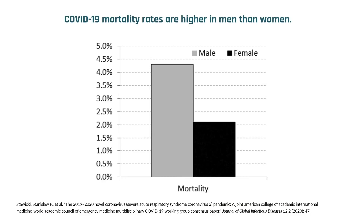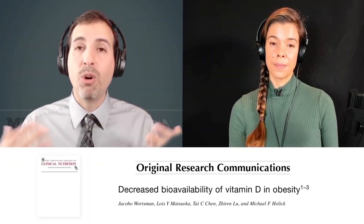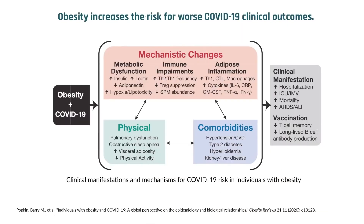We also saw it not only in gender, but also big time in BMI. The more obese you were, the less the vitamin D, and also more morbidity in terms of COVID-19.